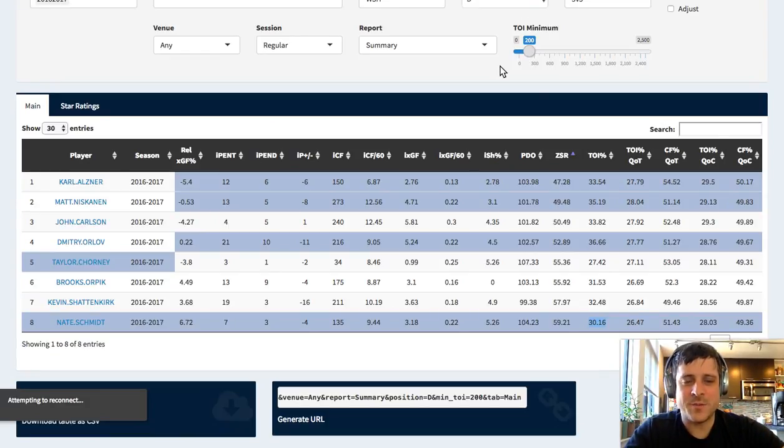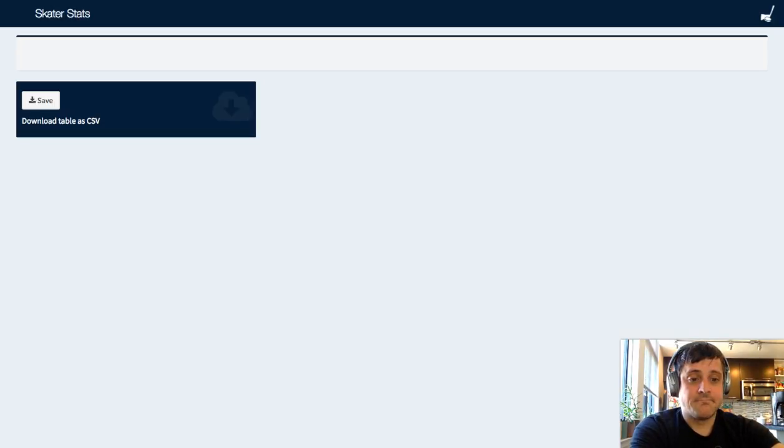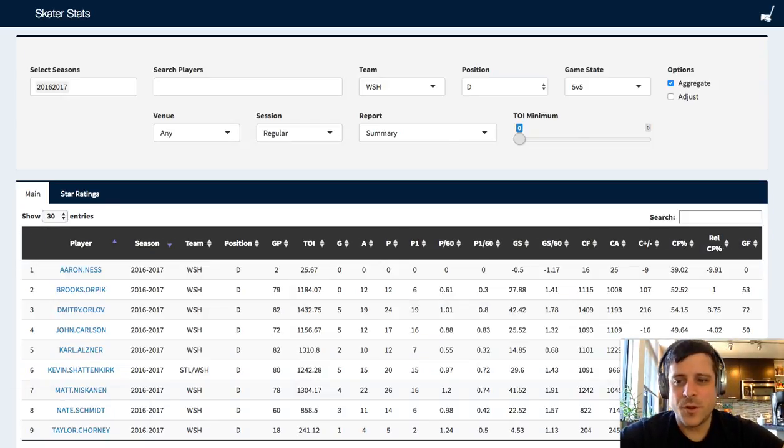Sometimes Corsica freaks out a little as it's trying to pull data - that's okay, you just have to issue a refresh. You can save your filter using the generate URL button at the bottom. Today being launch day, the site is getting slammed with traffic, so it's certainly understandable that the site wouldn't operate perfectly every single time. We're still waiting for that data to draw, and this is one of those built-in issues you just have to deal with sometimes.